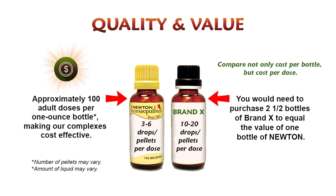Newton homeopathics' one-ounce complexes contain approximately 100 adult doses per bottle, making them an economical and comprehensive addition to your health and wellness routine.